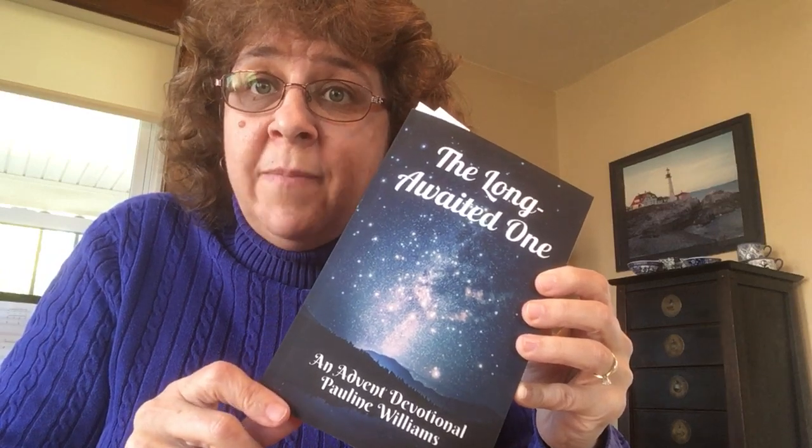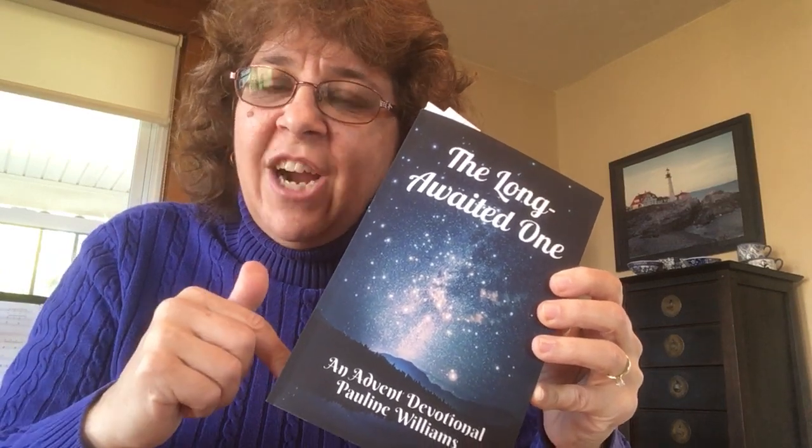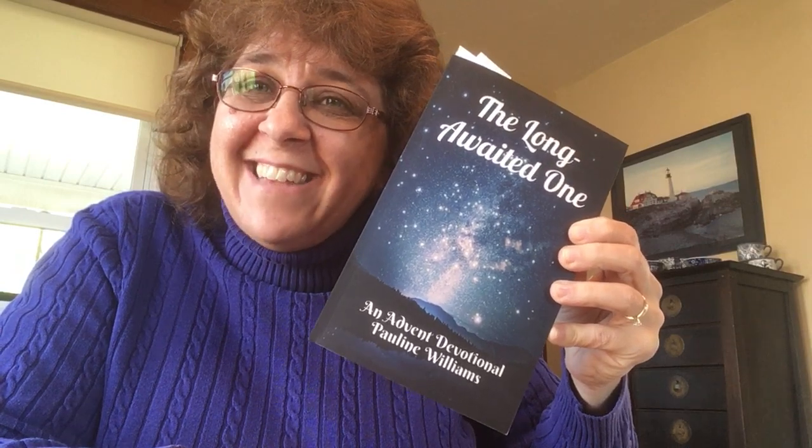But if you haven't gotten your copy yet, head on over to Amazon.com, put in The Long Way to One, Pauline Williams, and it'll pop up. You could also head to paulinesmusic.com and there'll be a link there. Or if you see me on a regular basis, I'm happy to get you a copy and bring it to you directly. So go check it out. Thanks, have a great Christmas.